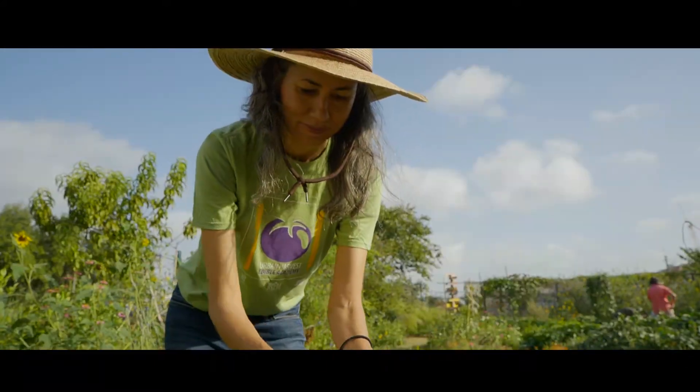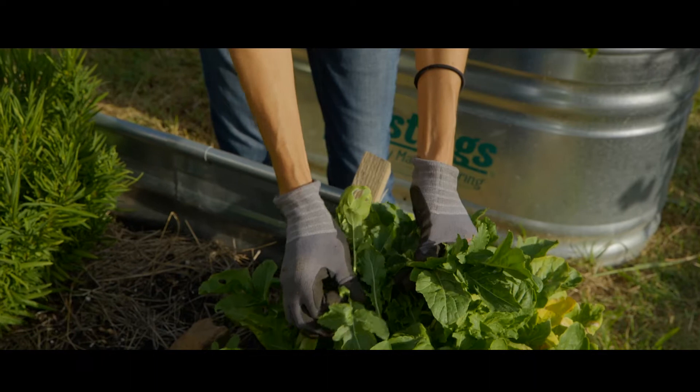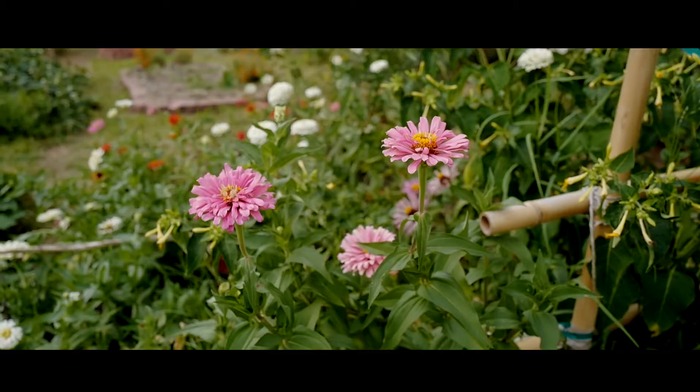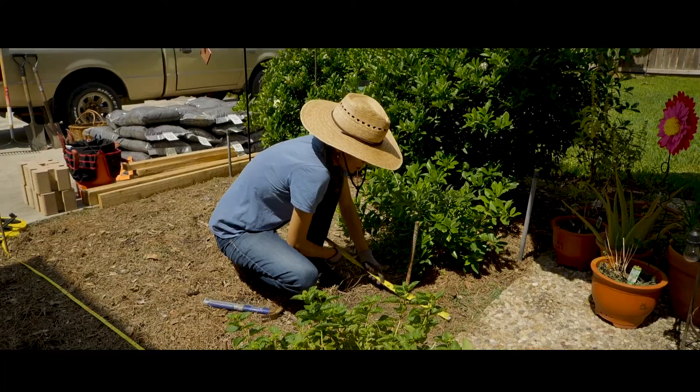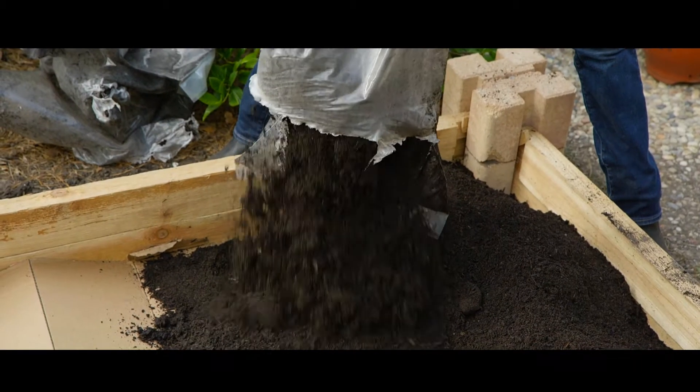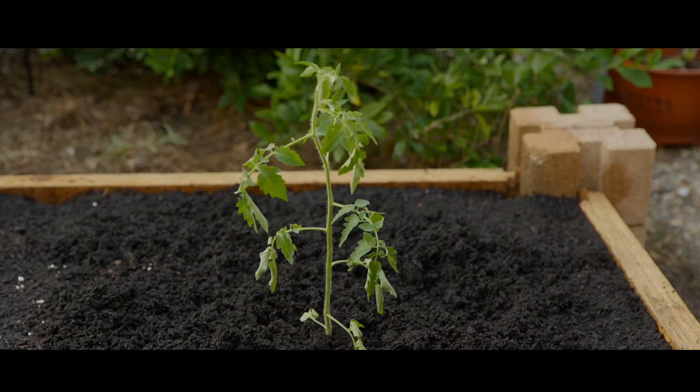Hi, it's Carol with Urban Harvest. Welcome to the fourth episode in our short guide to edible gardens. So far we've found the perfect spot and created our garden, filled it with high-quality garden soil, and planted from seeds and transplants.